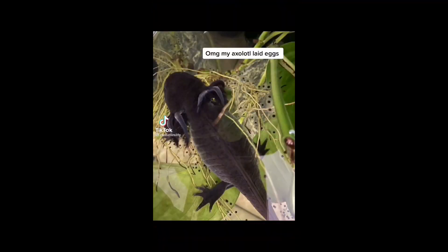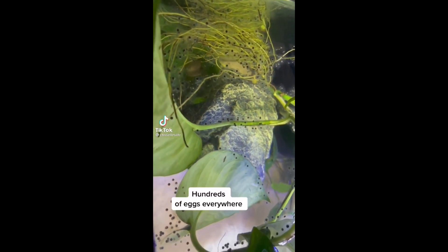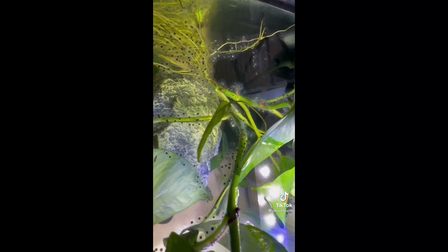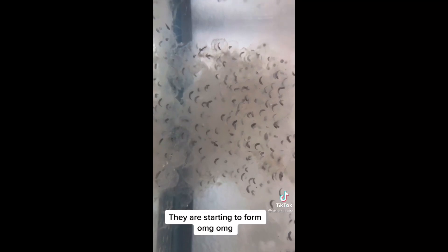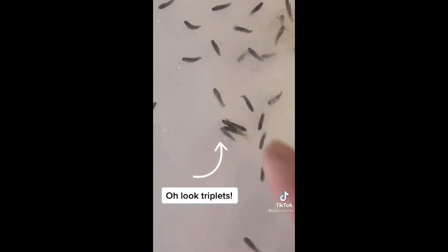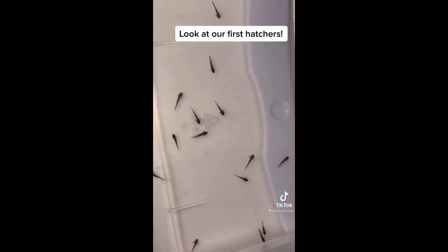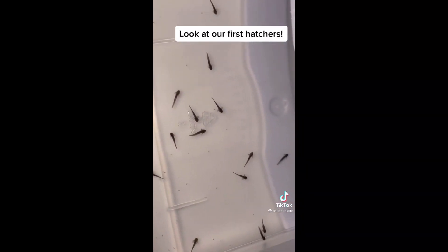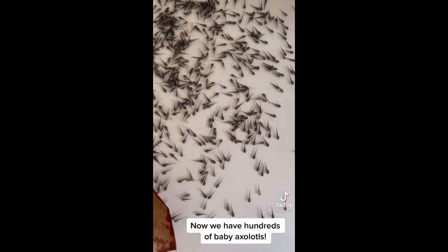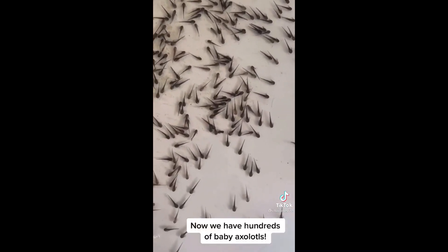OMG, my axolotl laid eggs — hundreds of eggs everywhere! They are starting to form — oh look, triplets! Look at our first hatchers. Now we have hundreds of baby axolittles. So cute.